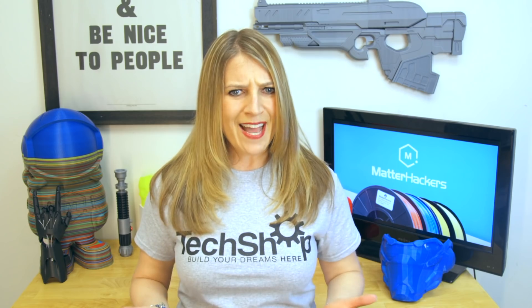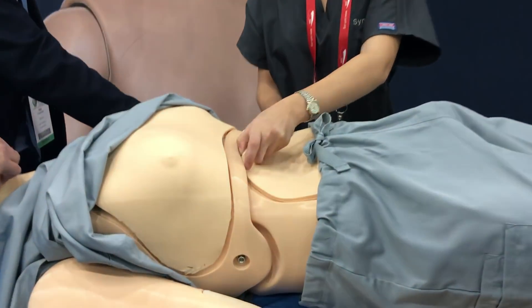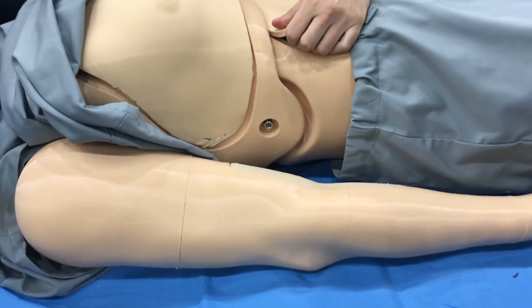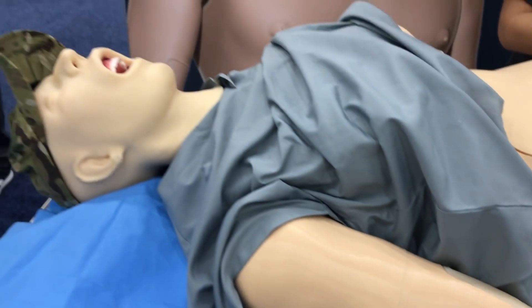And it's not just a hard plastic mannequin. It simulates breathing, has a soft tissue airway for intubation practice, CPR capability, and even has pulse points that use fluid to generate a realistic pulse.